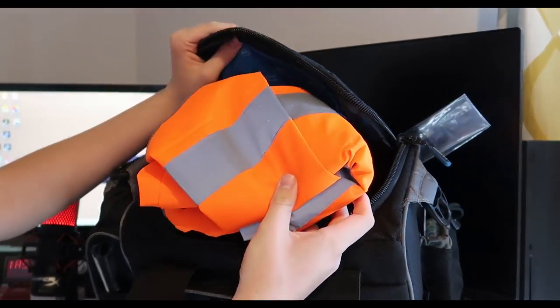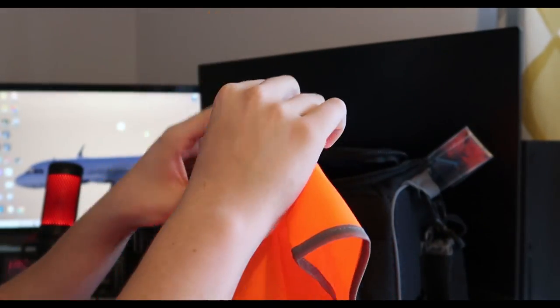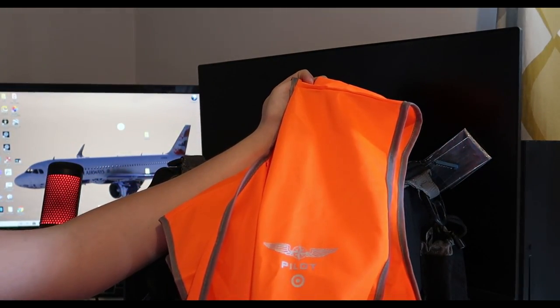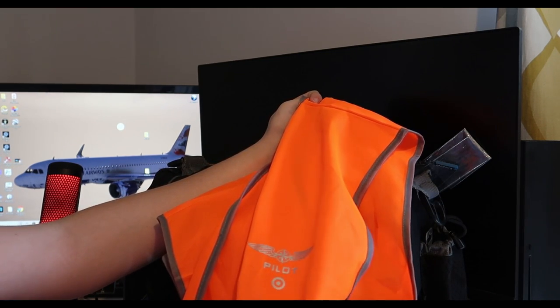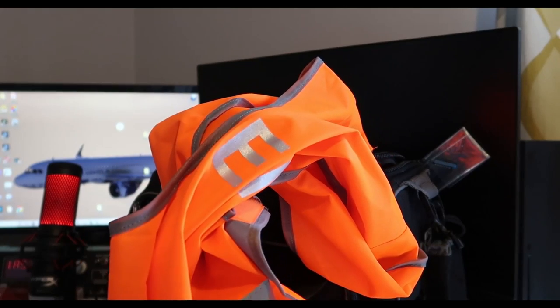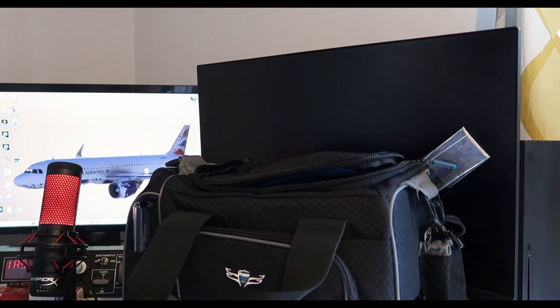Here we've got a high vis — it says 'air crew' on the back. Generally you won't find me wearing this when flying, primarily because it's made of nylon. You don't want to be wearing nylon when you're flying — if you're in a crash or fire, you're going to get some nasty burns from that. Only some airports require it, so it's not going to be a massive thing PPL-wise.